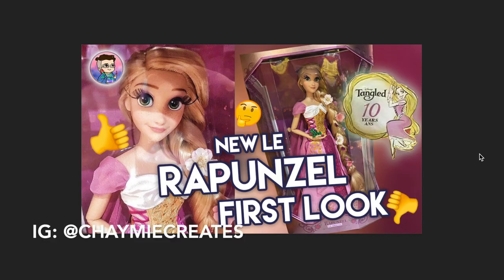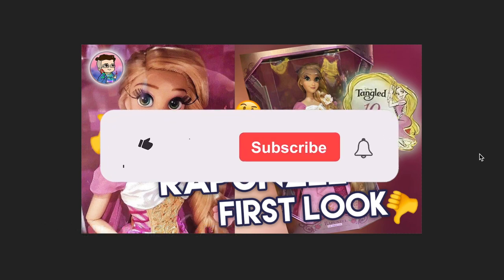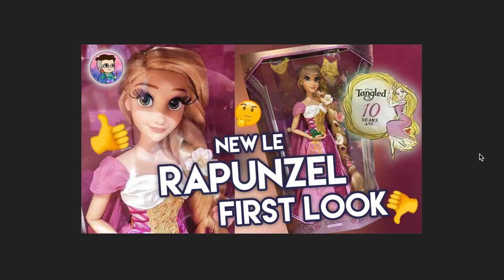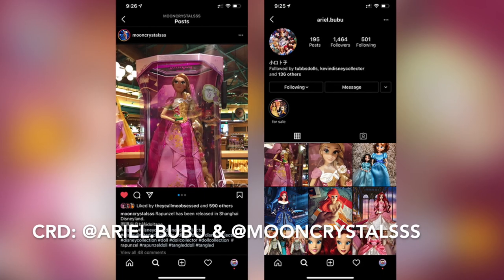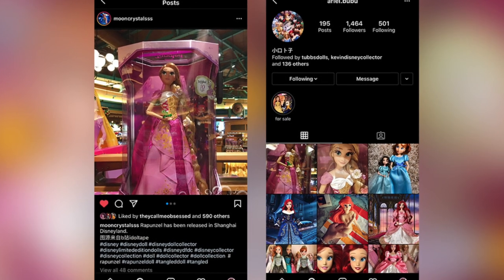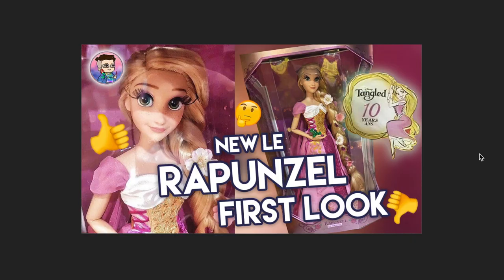Hey everybody, it's Jamie here and welcome back to another reaction video. Today we have our very first look at the new limited edition Rapunzel coming out for Tangled's 10th anniversary. It's been 10 years — oh my god, I feel so old. I have to give some credits to the people who actually provided these photos: ariel.bubu and mooncrystals on Instagram. Thank you for providing the photos of the doll. Let me know in the comments below if there are other sources involved so I can give them proper credit as well.